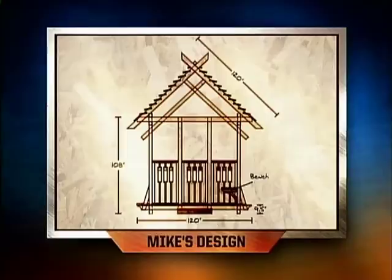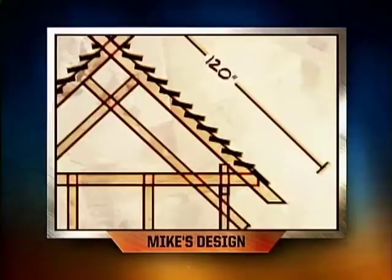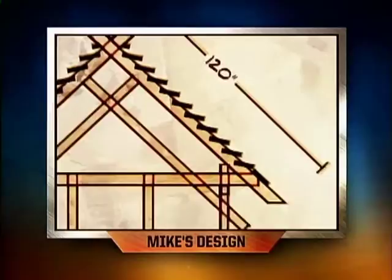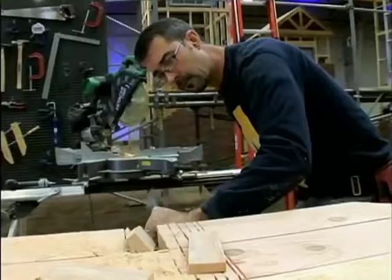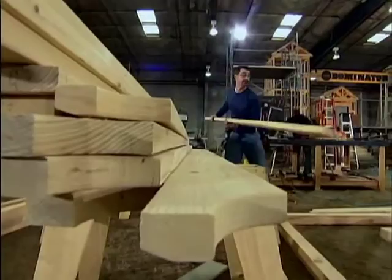The gazebo Andrew is building today is a Japanese style with some arts and crafts influence. The roof is timber framed with an open slat roofing style — open and airy yet covered from the weather. He's chosen number one grade Douglas fir for the beams, posts and roof structure, with redwood elements for the bench and an arts and crafts redwood railing style.